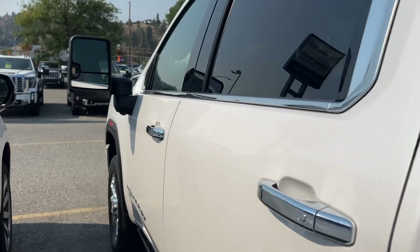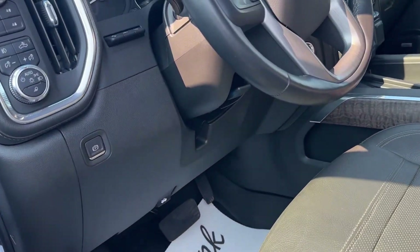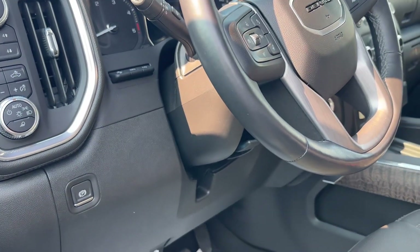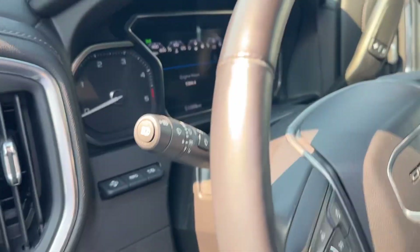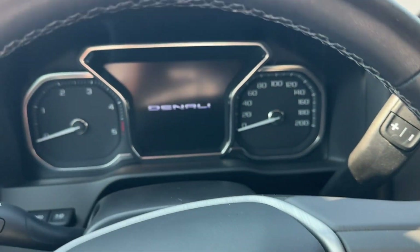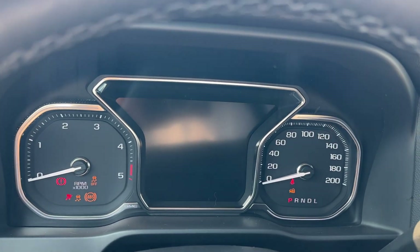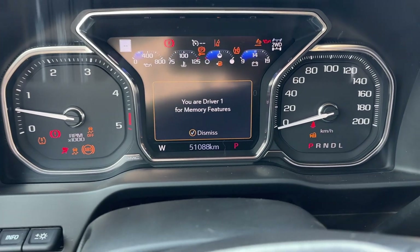So I know you're asking about the gauges, so let's hop up in here. There you go — there's your power boards. Steve is not a particularly large guy, so the leather's really in good shape still. Let's see if we can get that back up for you. There's your gauges — 51,088 kilometers.